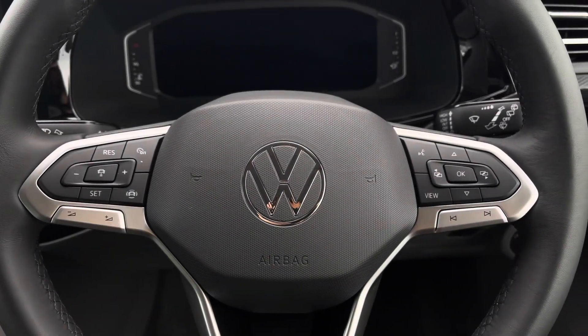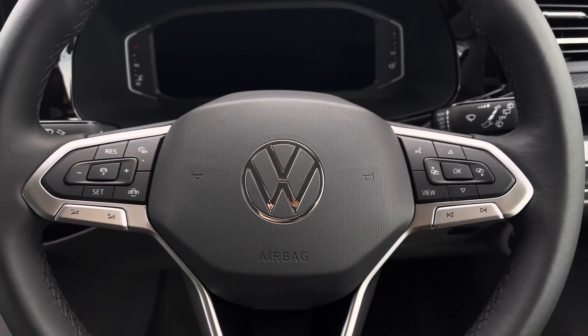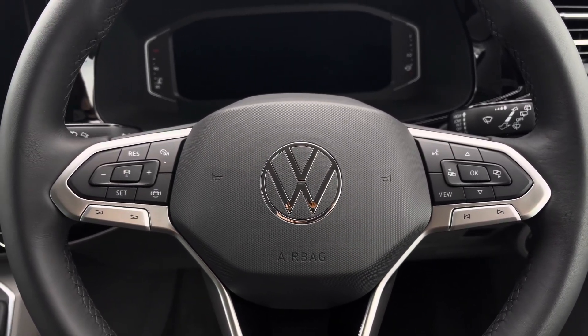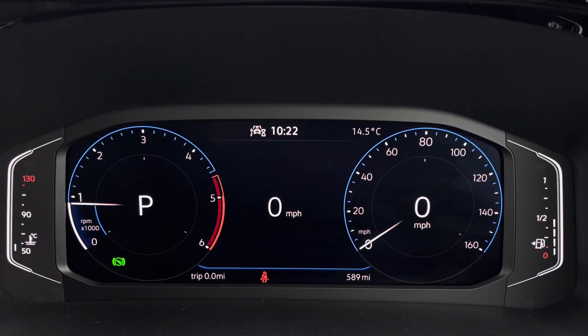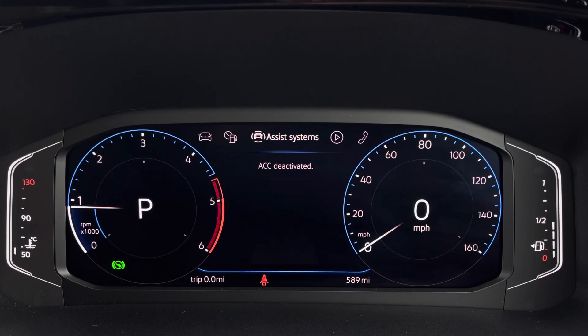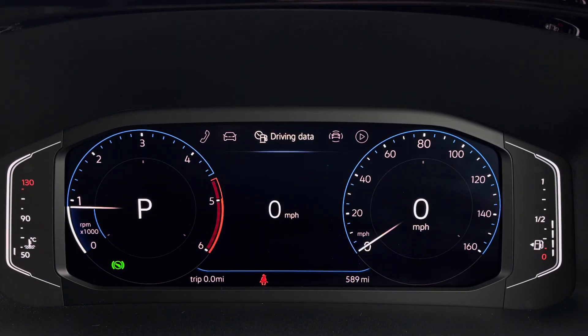The right side of your multifunction steering wheel will enable you to answer and end calls and access the vehicle's safety features, and on the left you have your audio adjustments and adaptive cruise control settings in the centre. Your mileage can be displayed on the screen here, as well as your assist systems, audio, telephone, vehicle status, and driving data.